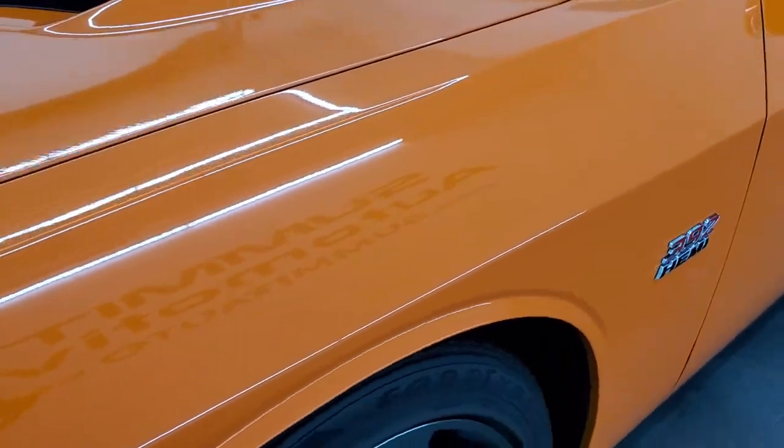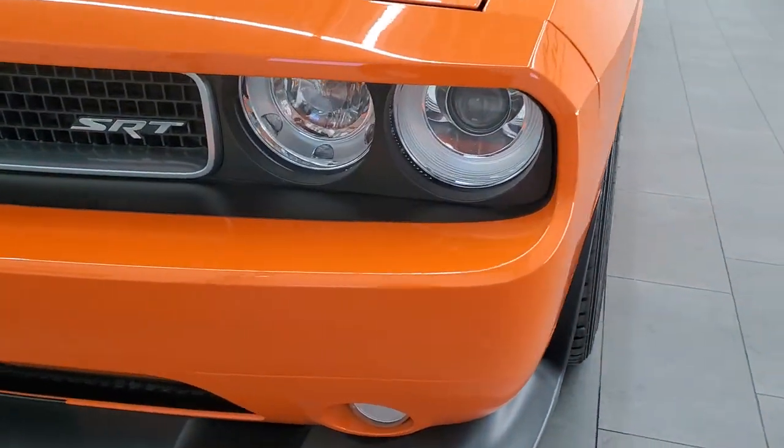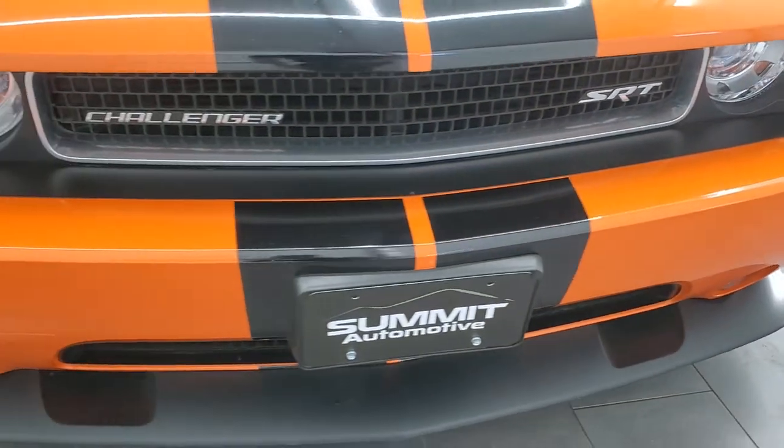The front fender is in excellent condition — I didn't see any dents or dings on there. It comes with the projector lamp headlamps, the factory fog lights, and the front bumper and lower valence are in pretty nice shape.